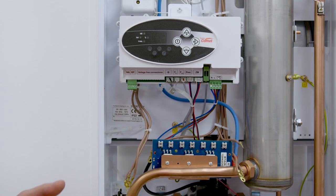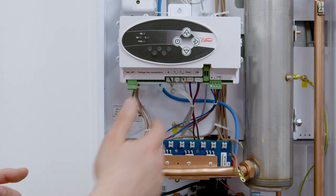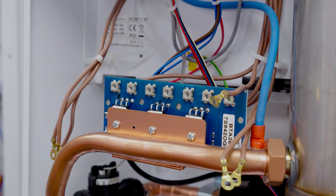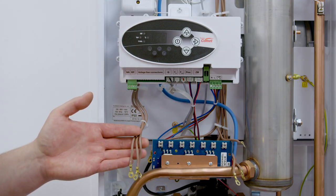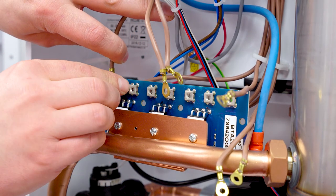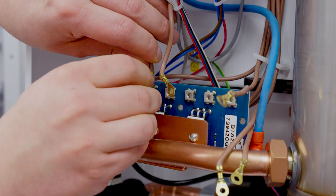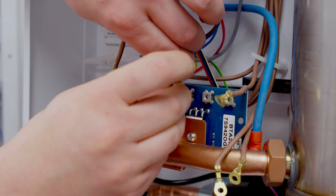Now that we've replaced the correct component — be it the power board or the heat exchanger — we need to reconnect all the element cables and power wires in the correct sequence. First let's put on the main incoming power supplies: the power cables which come down from the WT3 at the top of the boiler. One of these cables should be on terminal number one, the second cable on terminal number three, and the third cable on terminal number five.